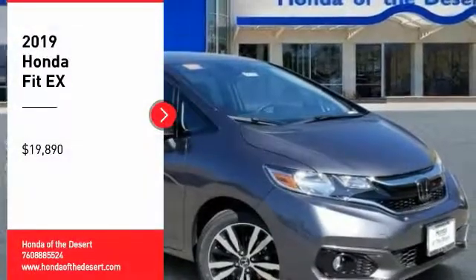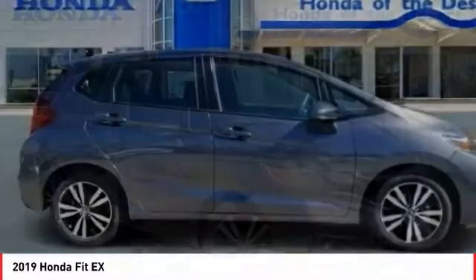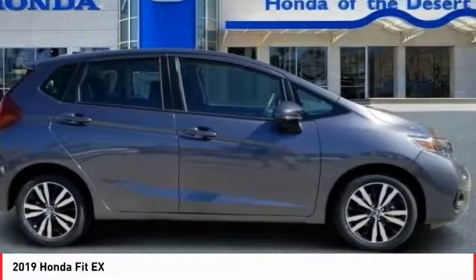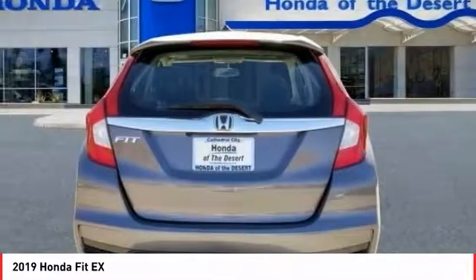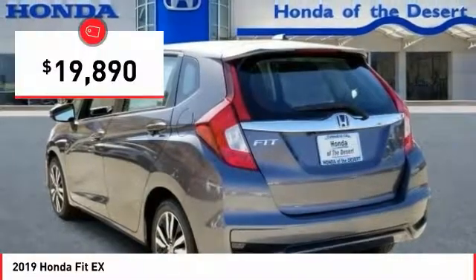Looking for the right vehicle? Check out the 2019 FIT. The FIT was engineered to be useful, efficient, and reliable. But its most important attribute is its innate charm and coolness, and is priced below $20,000.